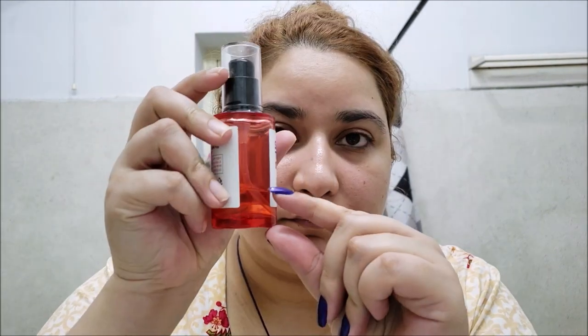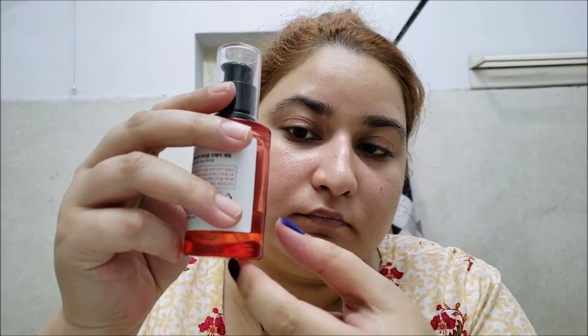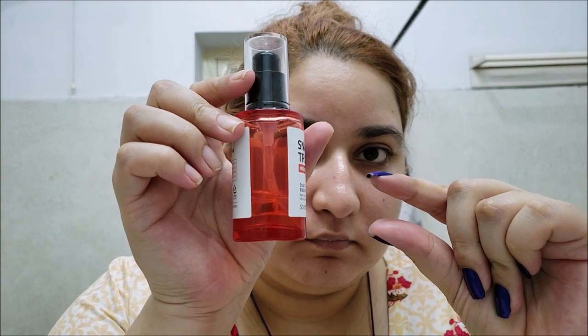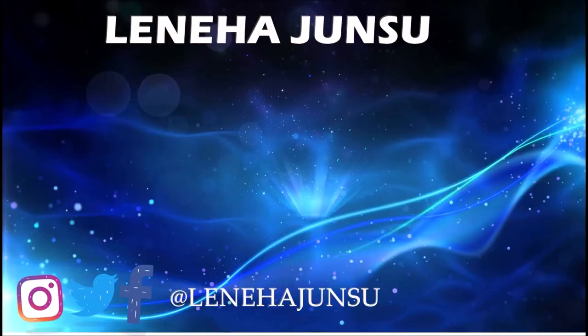I will rate it 5 out of 5 and will definitely recommend it to all of you. It's really worth it. I use 3 full pumps as I have very dry skin, and after 35 days I still have this much serum left. I hope all of you guys loved this video. This is me Laniha Junsu signing off. Bye!